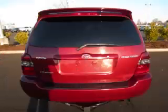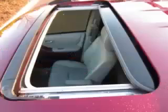Are you ready to experience this for yourself? Then call today to schedule your test drive, and remember to ask about our low internet financing.